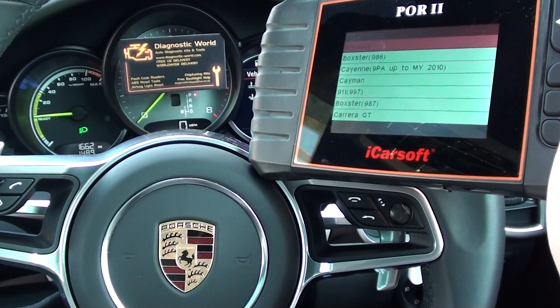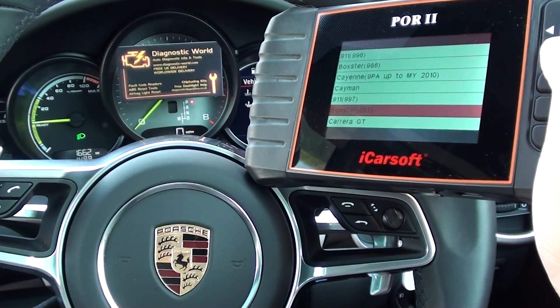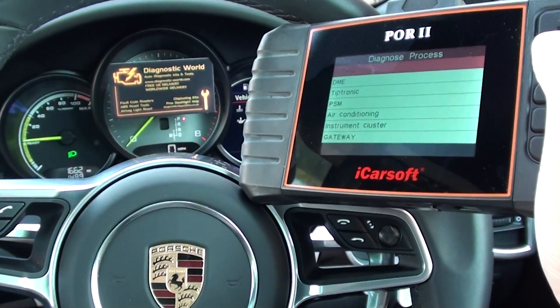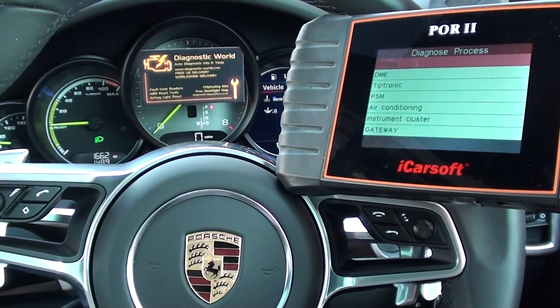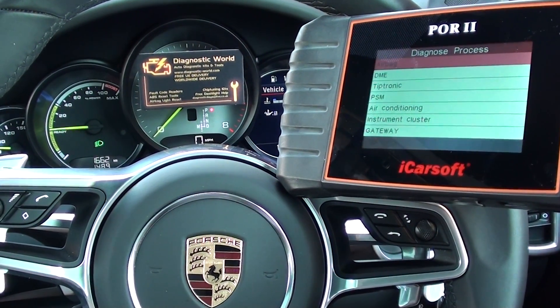We'll select our vehicle — that's a Cayenne — manually select. Now we don't actually have any faults in this vehicle. What I really want to show you is just the systems that it will connect to and read fault codes for, should you have a fault in your particular system.